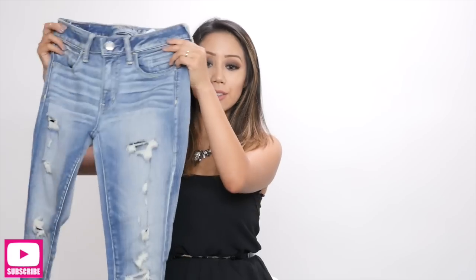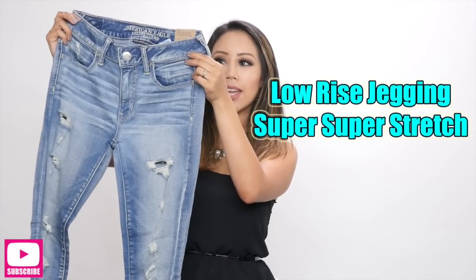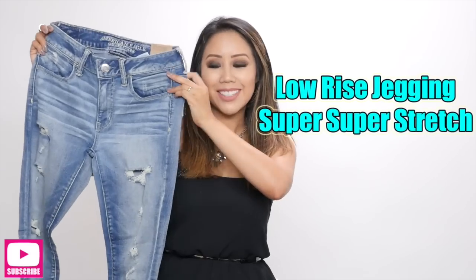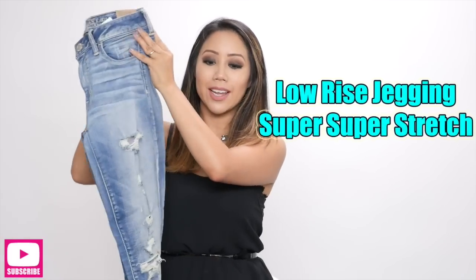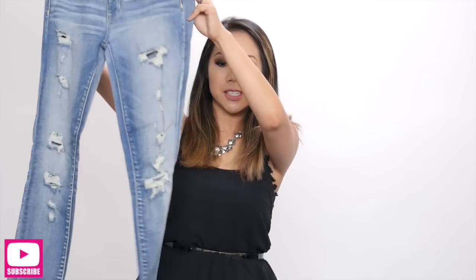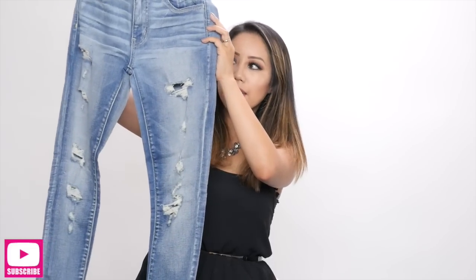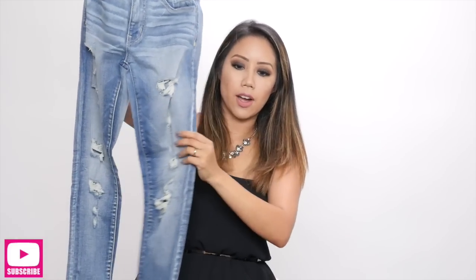She ended up getting me these really cute American Eagle Outfitter jeans. They literally hug the right way. These are called the Low Rise Jagging Super Super Stretch, in a size 4. I love how the whole entire jean is basically distressed — it has all the rips and tears and kind of a faded light wash.